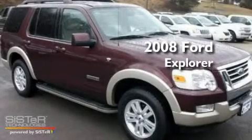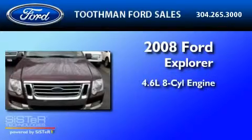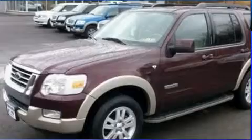This is a certified pre-owned 2008 Ford Explorer. It has a 4.6 liter 8-cylinder engine, a 6-speed automatic transmission, and 4-wheel drive.